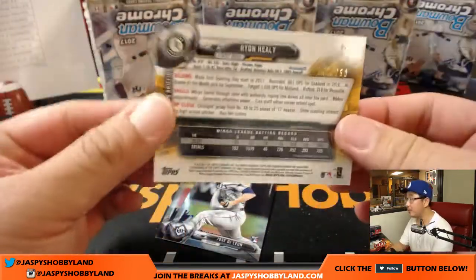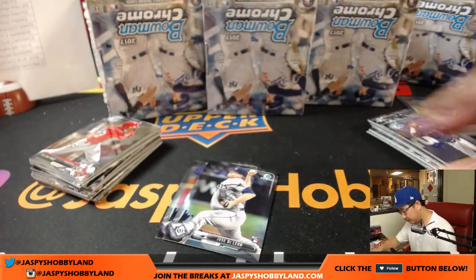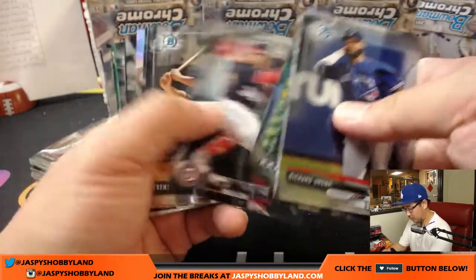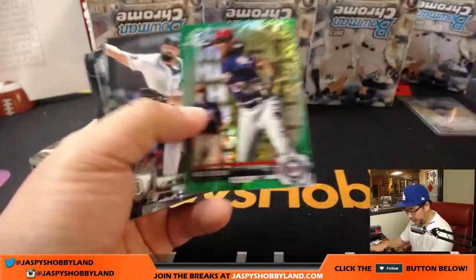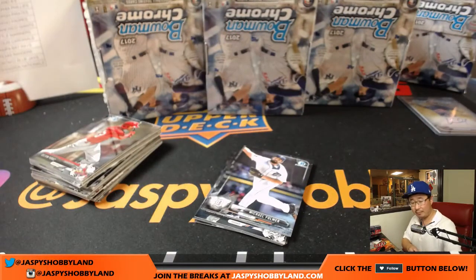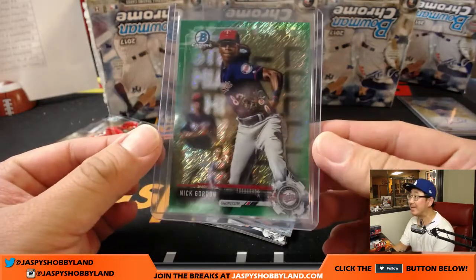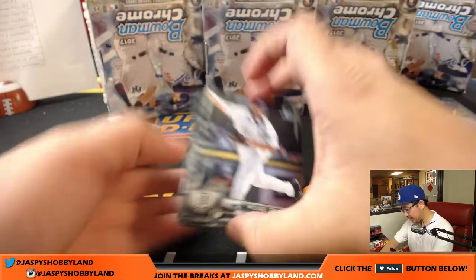We've got Ryan Healy rookie purple chrome, 142 out of 250 for the A's — Chris Holler. There's Ian Happ. Green shimmer Nick Gordon, 36 out of 99 — D's brother. Robert Kennedy with the Nick Gordon. Next mini box, and there's your auto — Braden Bishop for the Mariners, that goes to Kevin McGuire. That's a refractor, 225 out of 499 for Miguel Angel Sierra — that goes to the Astros, Robert with that one.